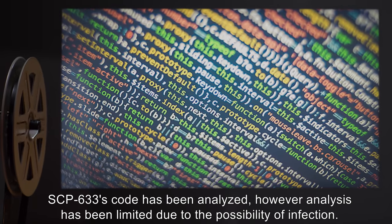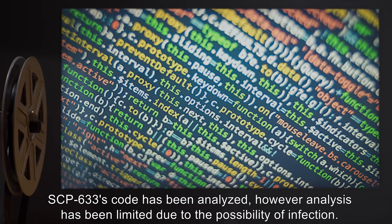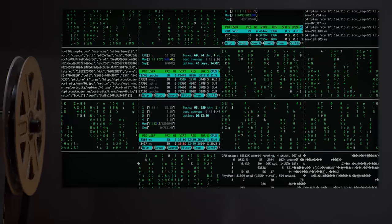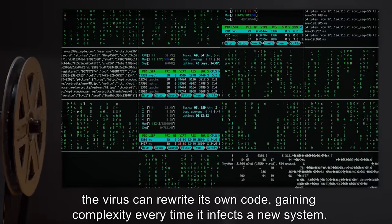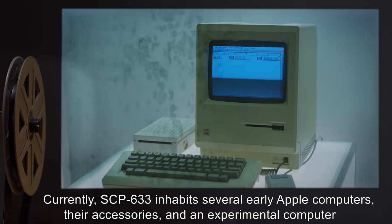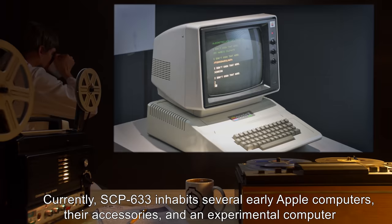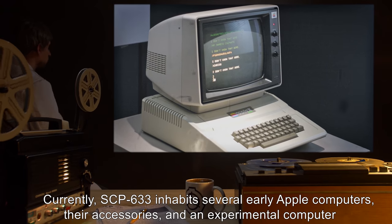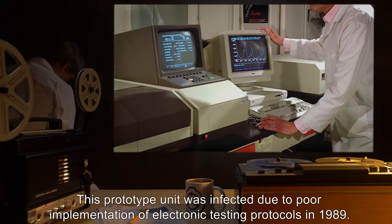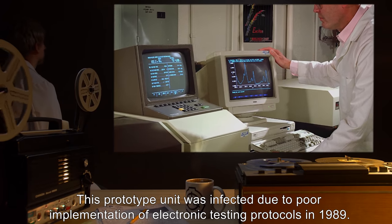SCP-633's code has been analyzed. However, analysis has been limited due to the possibility of infection. The bulk of the code executes a polymorphic component — the virus can rewrite its own code, gaining complexity every time it infects a new system. Currently, SCP-633 inhabits several early Apple computers, their accessories, and an experimental computer created as part of SCP-79-related R&D. This prototype unit was infected due to poor implementation of electronic testing protocols in 1989.